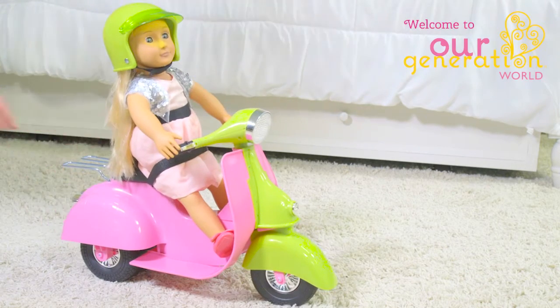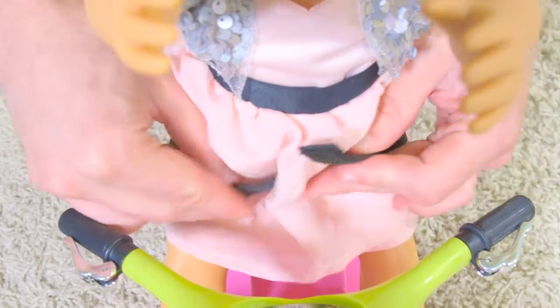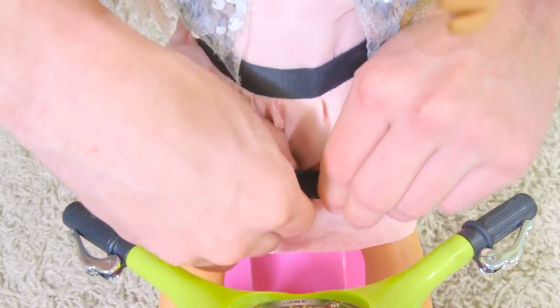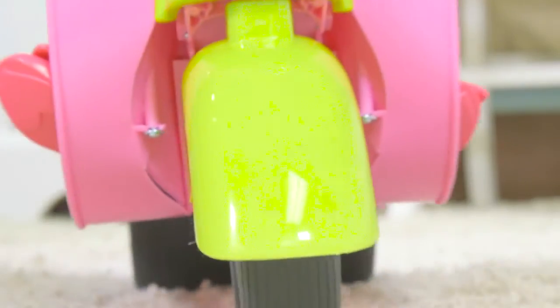It's time for your Our Generation doll to ride out in style. Your 18 inch doll fits perfectly on this stylish pink and green scooter, and her hands fit on the front handles to steer her along.